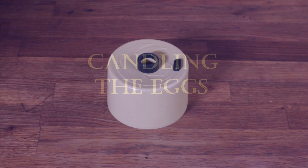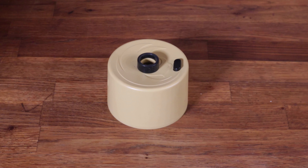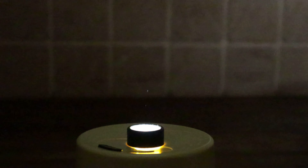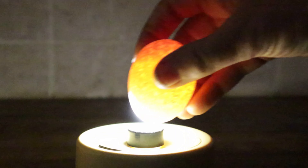Candling simply describes shining a very bright light through the shell of the egg to see how well development is progressing. This is the unit that we use — it's made by Titan and it allows us to sit an egg on a small rubber stand and then shine the light through it. We candle the eggs at day 8 and day 15 or 16. Let me show you some of the eggs from the day 8 candling so you can see what we're looking for.